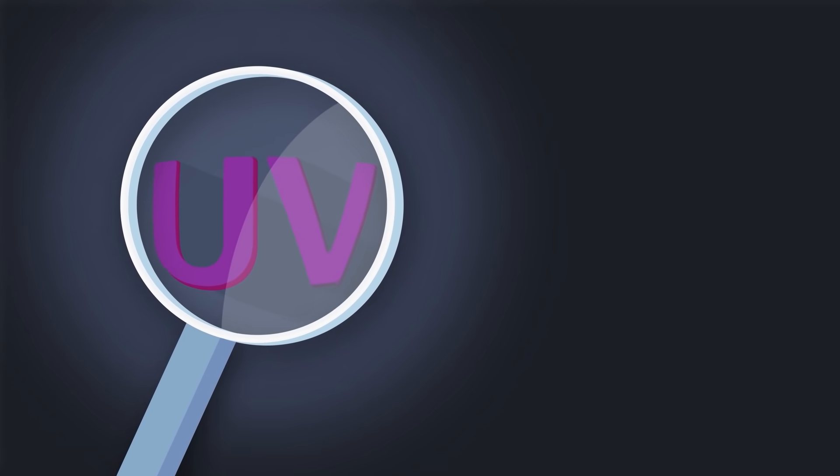Have you ever searched for something that is invisible? And we don't mean a superhero or a magic cloak. We mean something like UV light.